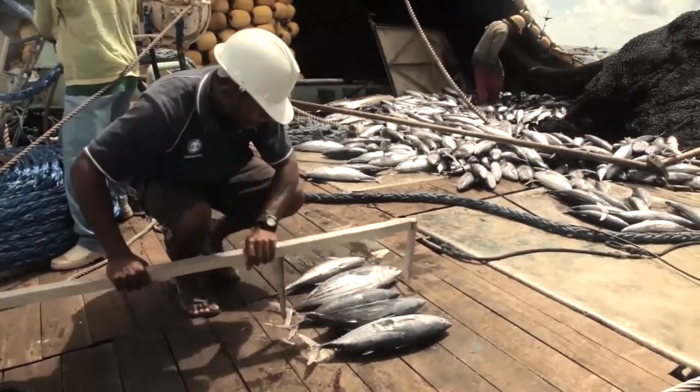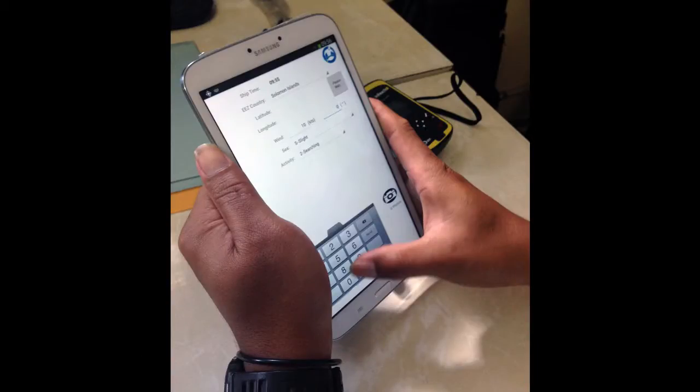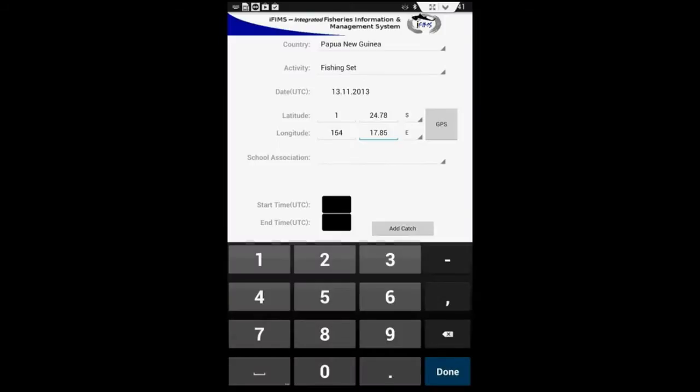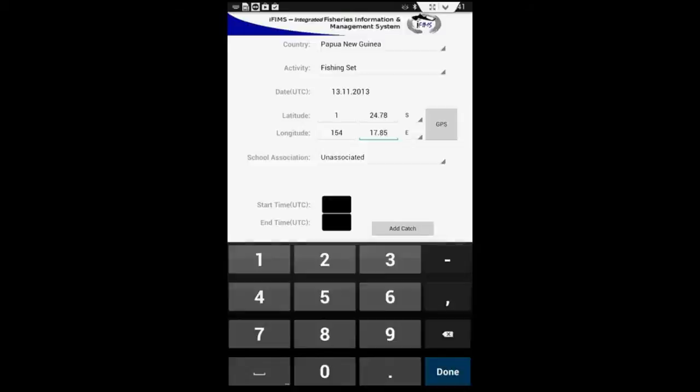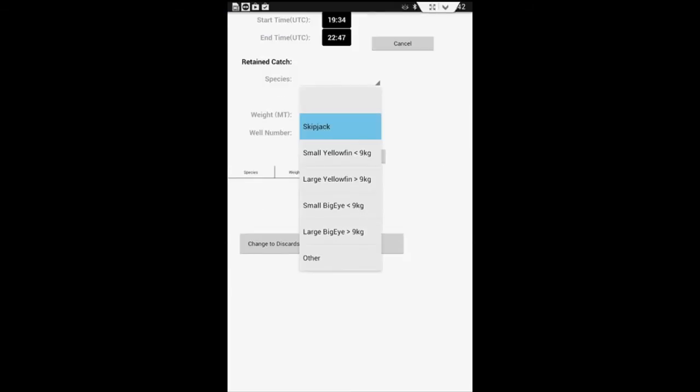During the MSC fishing trip, the P&A onboard observer will electronically, using a tablet, take note of information about the vessel's catch. This includes details on species, quantity and bycatch, as well as location and other important information.